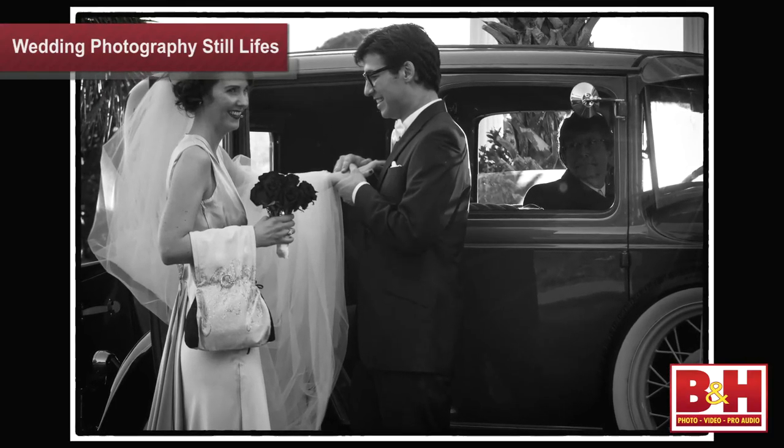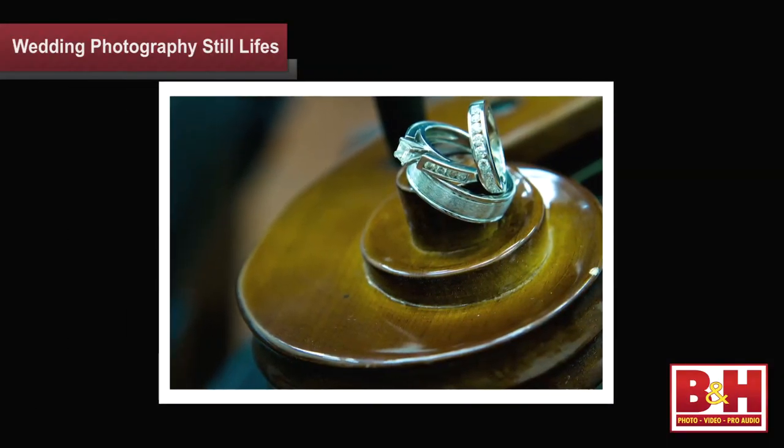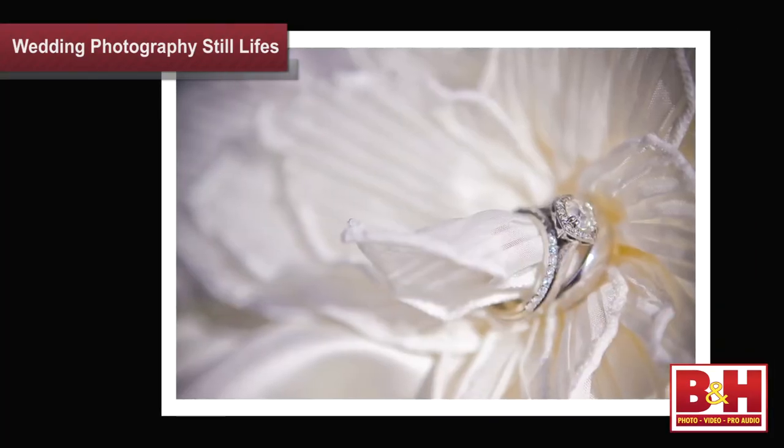Good wedding photography is usually a collection of thoughtful images captured by a professional who knows how to capture moments, fairytale visions, and the feeling of the day. Some of this comes from meeting and getting to know the couple in advance, knowing your equipment, and knowing how to capture images in typical low-light environments where weddings are held. But more than that, good wedding photography displays a style. One of the ways to enhance your style and amplify the storytelling aspect is to mix still life photography with other event-style images from the wedding and reception.